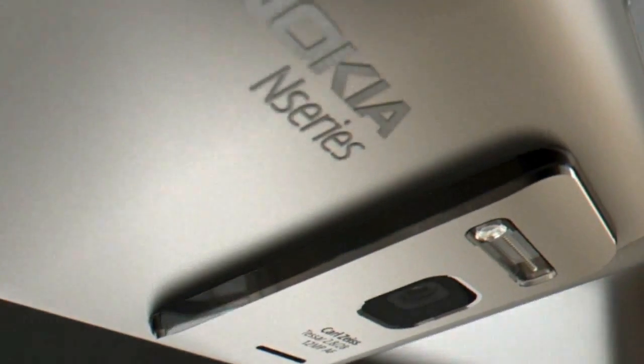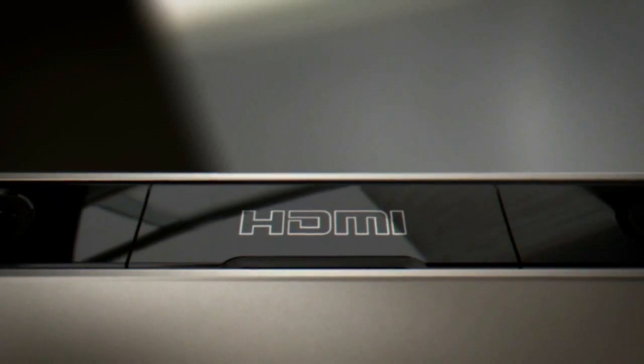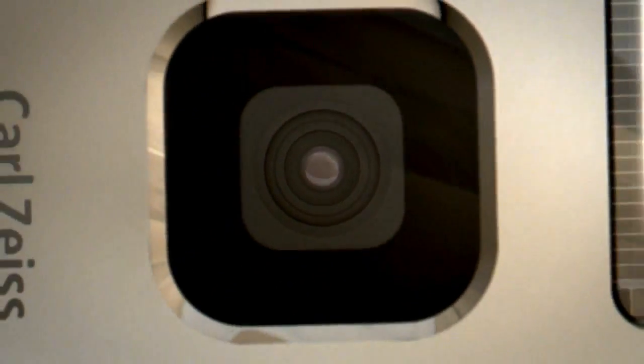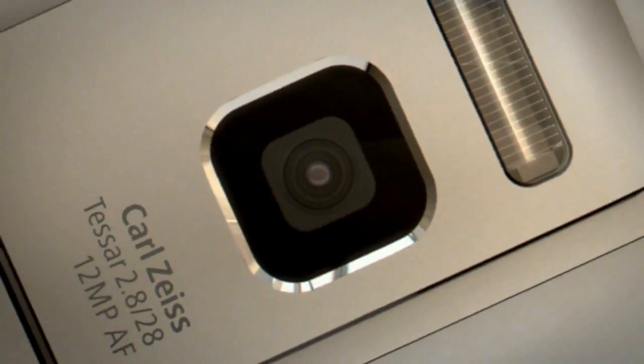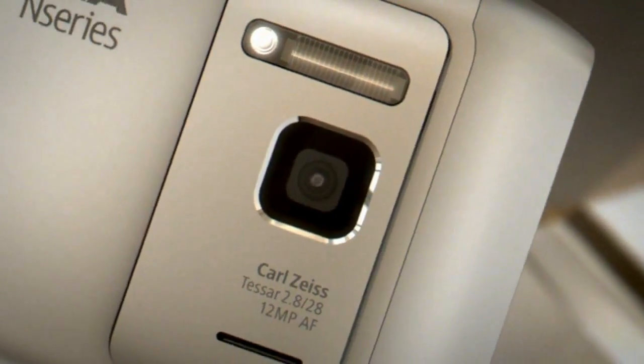With the Nokia N8, you can capture and share your life in high quality. A 12 megapixel camera, HD video, Carl Zeiss lens and Xenon flash combine to make an outstanding camera phone.